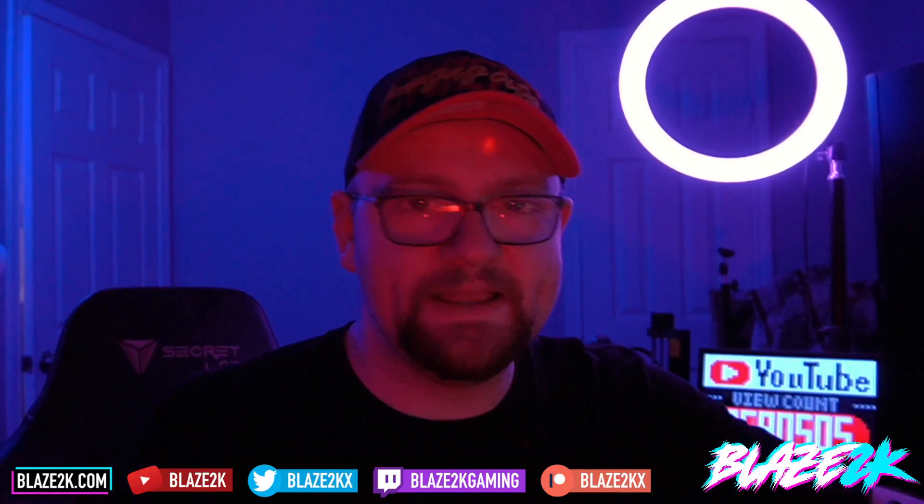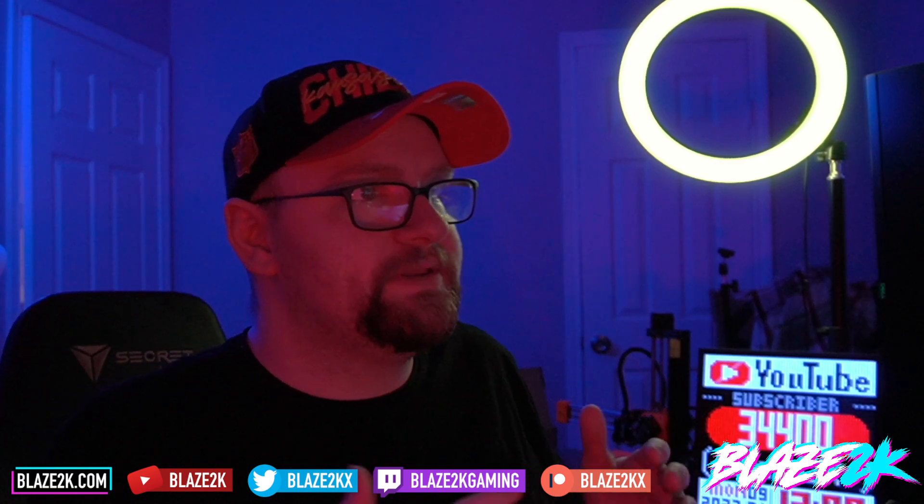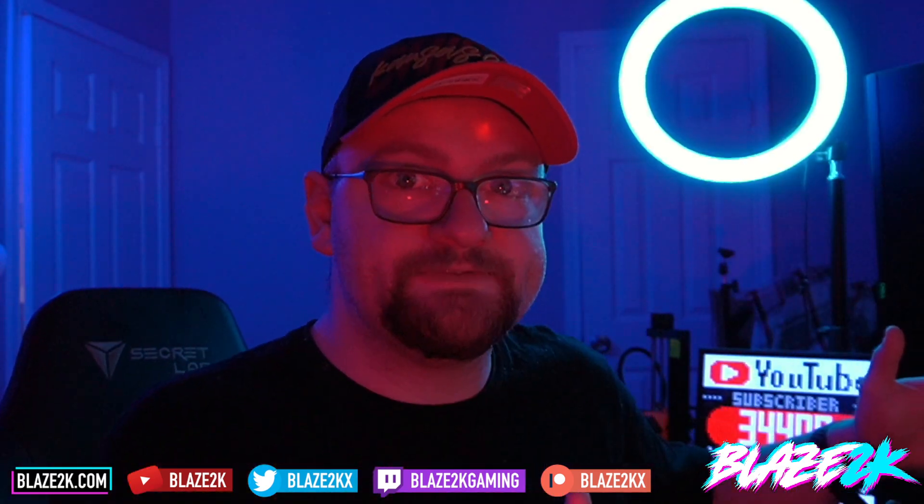Welcome back to another Steam Deck video. I'm Lace Duque and we've got a new update for Proton on the Steam Deck — Proton Experimental and Proton Next 7.06. It brings with it a lot more compatibility, fixes for games, and a lot more cool stuff. We're going to talk about it in this video.